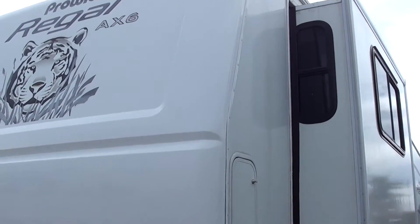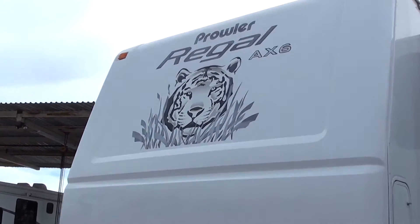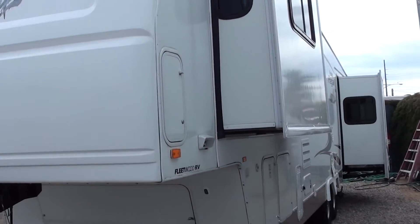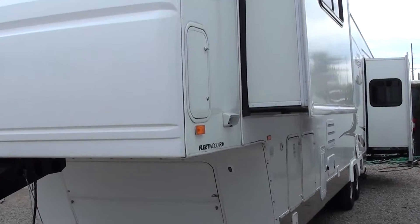Hello, thank you for watching. This is the outside video of our 2004 Prowler Regal model number 365FLTS. This has four slides on it.